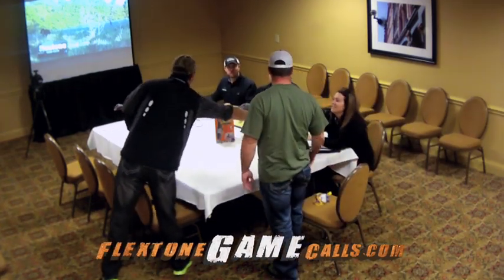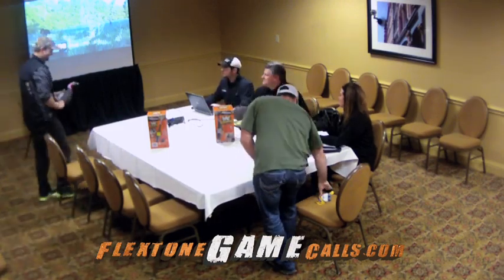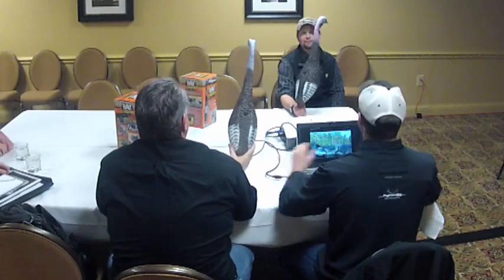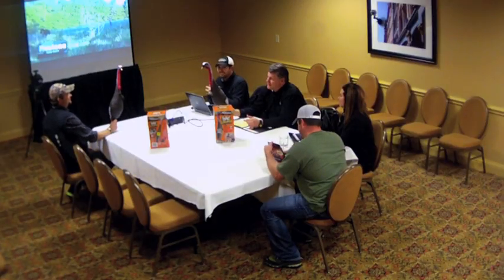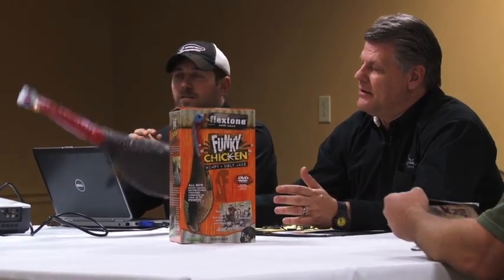Dean, good to see you. Y'all have a seat. We got a video prepared for the Funky Chicken, and there is no funkier video or decoy. That's a jacked-up Jake. As you can tell, it's got twice a longer neck, a lot of red on it — that really attracts them.